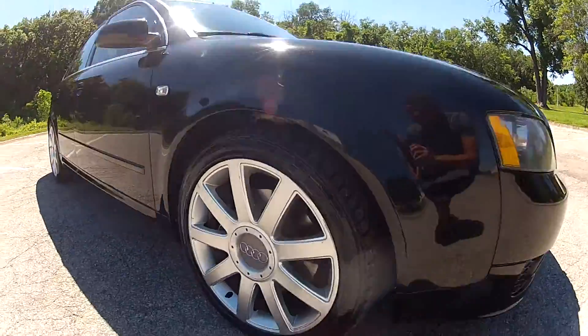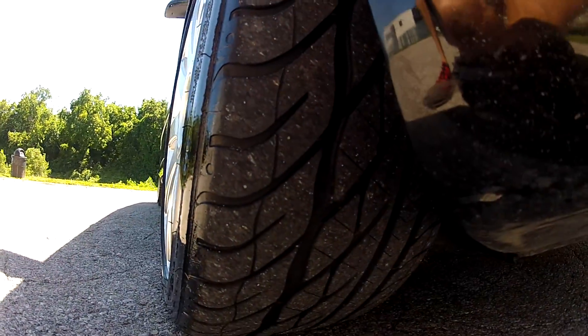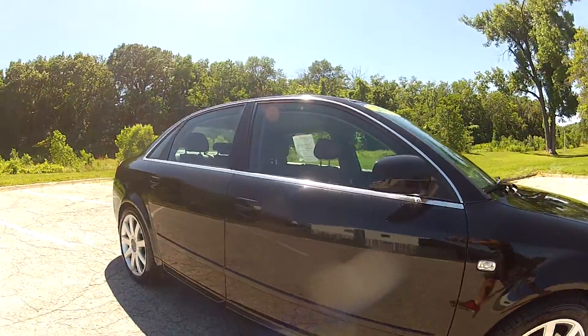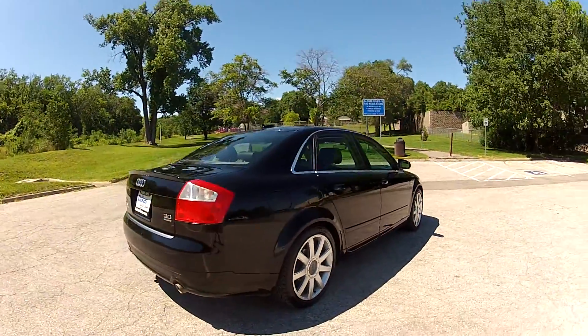It does have nice alloy wheels on all four corners with nearly brand new tires on all four corners as well. All four tires do match and they do have the same amount of tread life left. The rest of the body is in very nice condition, free of any major dents or scratches.